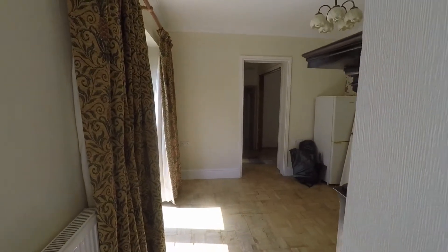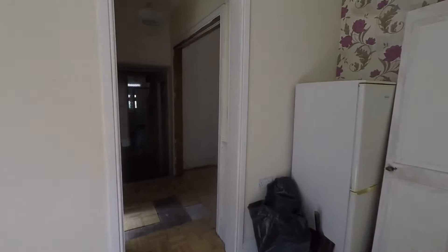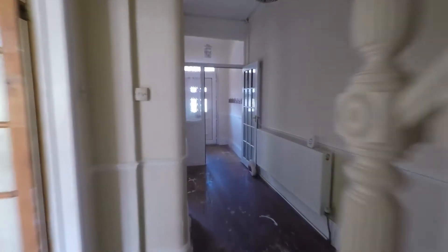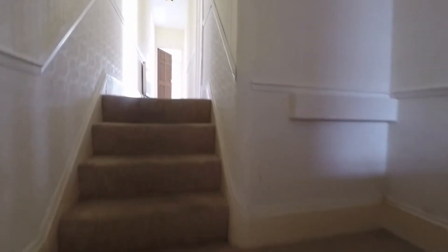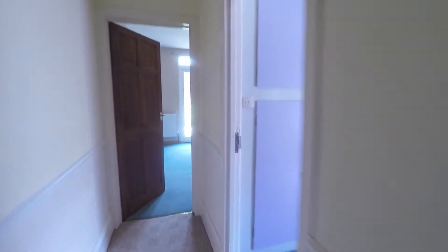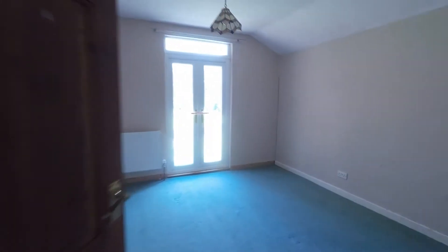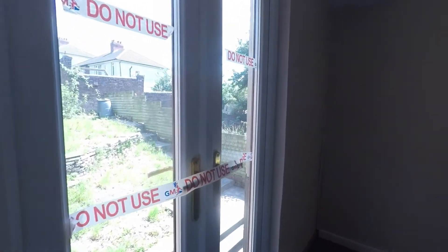Taking you upstairs now to show the bedrooms and the family bathroom. Going to the further part of the house first, here is a bedroom with doors opening out.